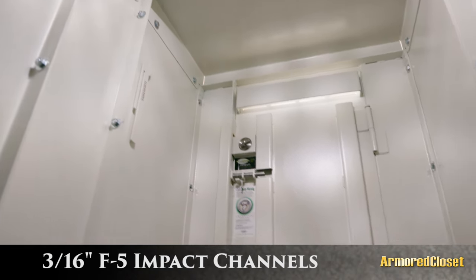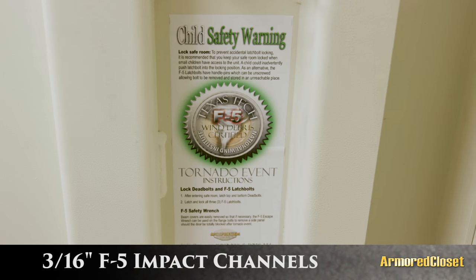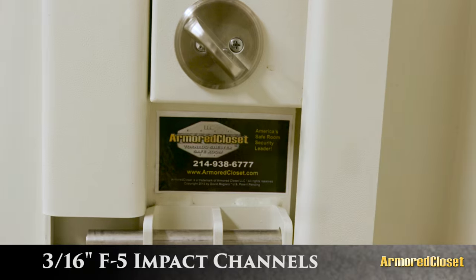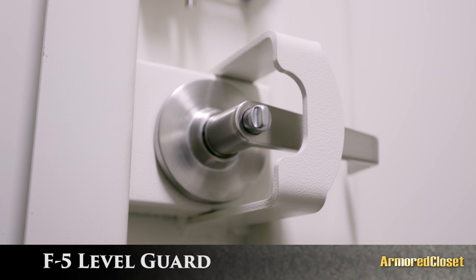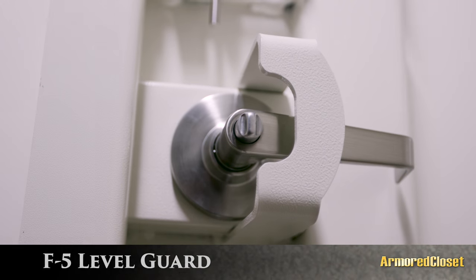Our F5 impact channels are welded to the inside of the quarter-inch plate steel door and are strategically located to give impact strength to the half-inch barrel hinges and hardware array. The Armored Closet exclusive F5 lever guard prevents the keyed lever handle from becoming a projectile produced by wind debris impacts.